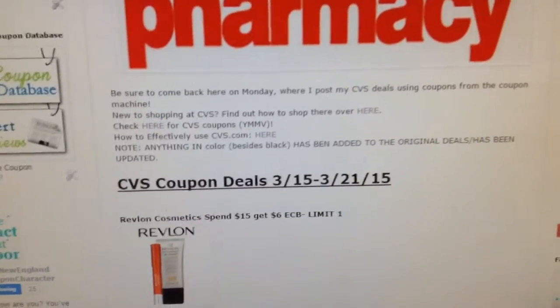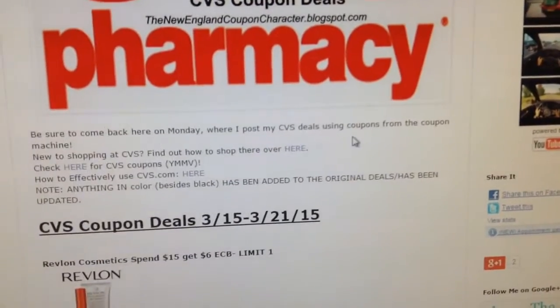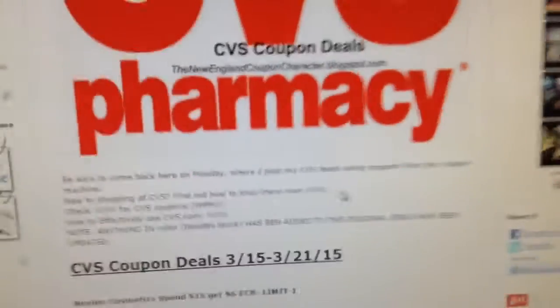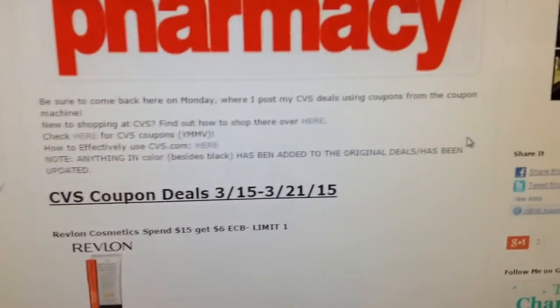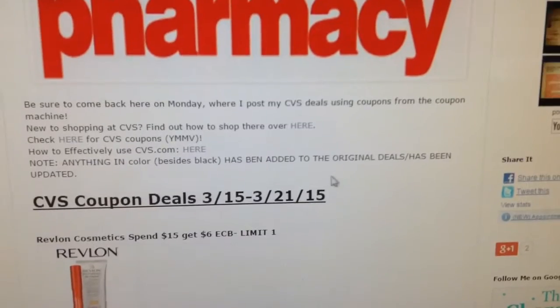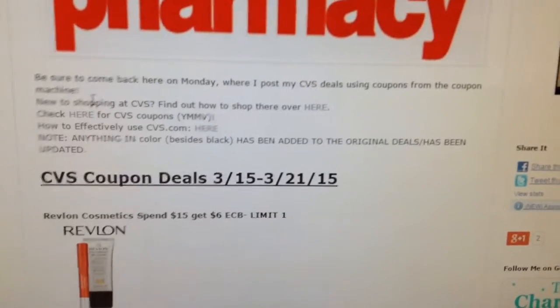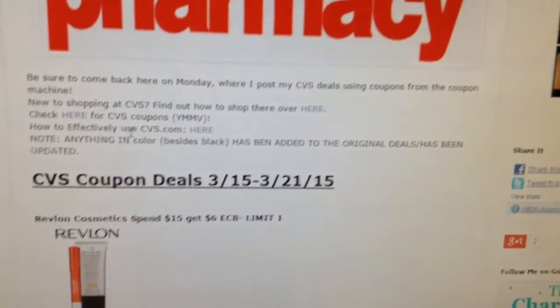Be sure to come back on Monday where I will post the CVS Coupon Deals using coupons from the coupon machine. I'm sorry I did not post them last week — I kind of forgot. But I did post a video and used some of them. If you're new to shopping at CVS, I have a link to learn how to shop over there. Here are some YMMV CVS Coupons, and here's a link on how to effectively use CVS.com.